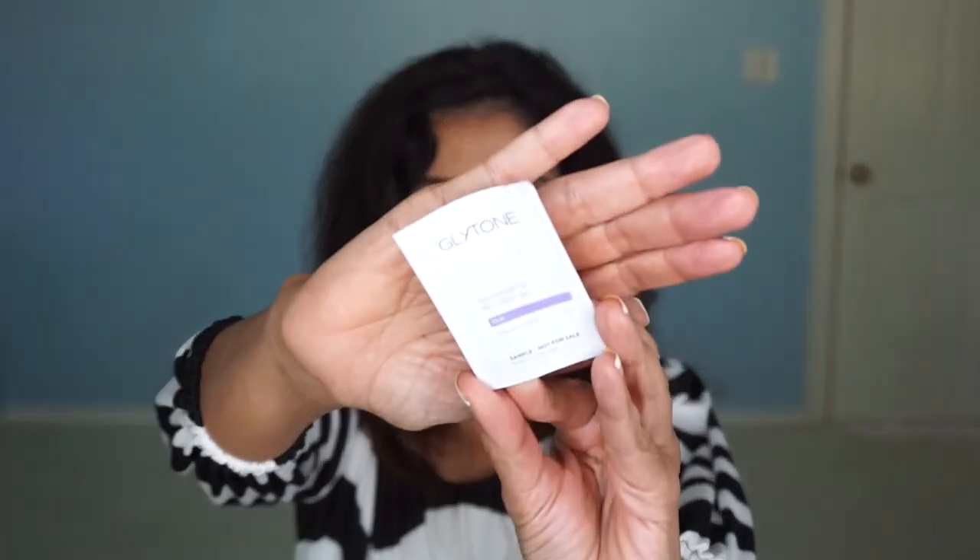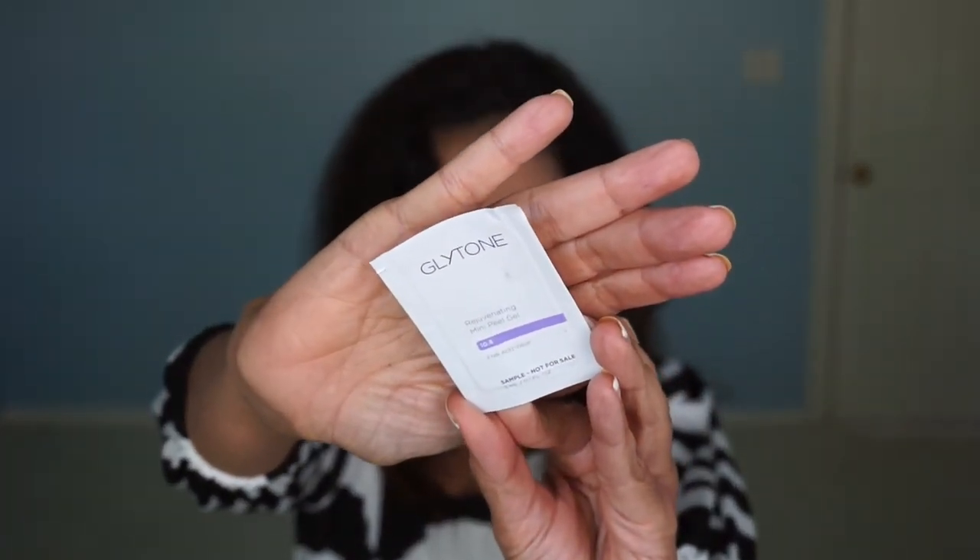This one I got as a sample — it's Glyton, the Rejuvenating Mini Peel Gel. No, I won't be getting this one. When I put it on my face, it smelled like when you walk into a nail salon and you can smell that acrylic. That's the only thing that comes to mind and I did not like the smell at all. I could even smell that acrylic on my face for days, so no on that one.